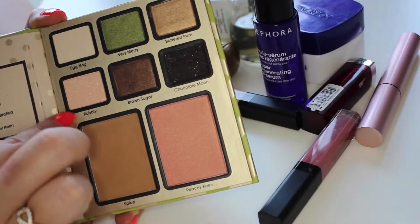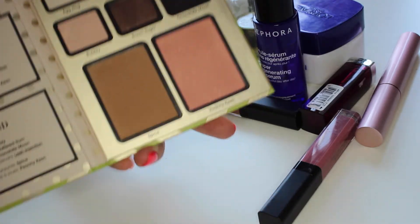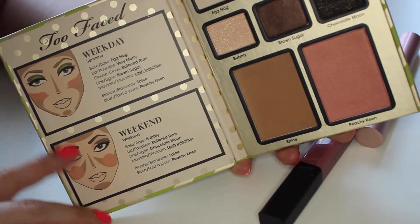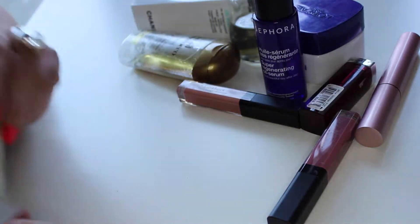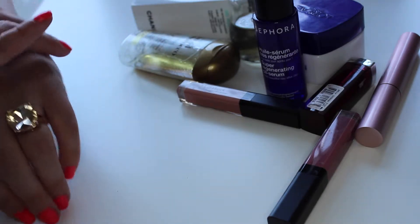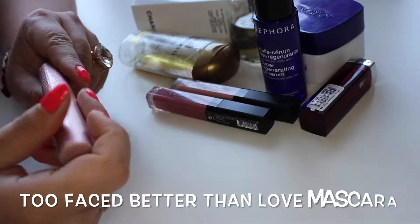I especially love the 'Buttered Rum' color, which is a gold one, and 'Bubbly' — it's really cute. I'm not too keen on the green one, but maybe I'll get to use it. As with all Too Faced palettes, there's a guide on how to use the colors, which is really cool. They're not very expensive considering you're getting two palettes.